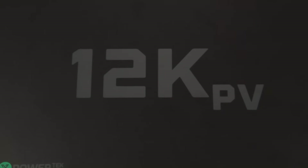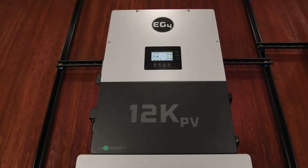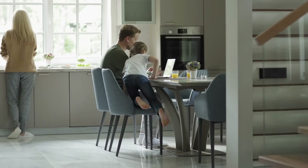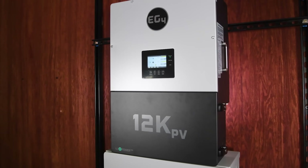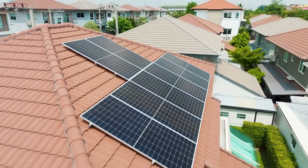So who is this inverter for? The EG4 12K PV is designed with both rural and suburban homeowners in mind. It's perfect for those looking to achieve energy independence without breaking the bank. If you have a moderate three or four bedroom home with all the basic appliances, this inverter will meet your needs. It's a fantastic entry point into solar, especially if you're looking to gradually transition your home to renewable energy.